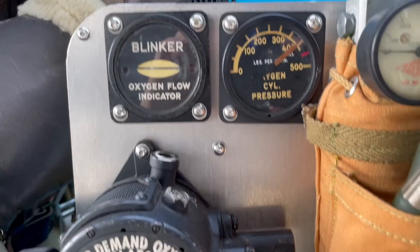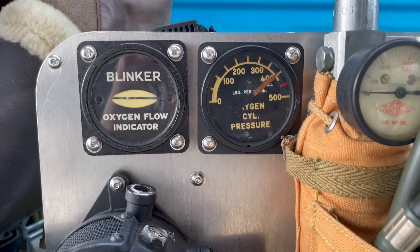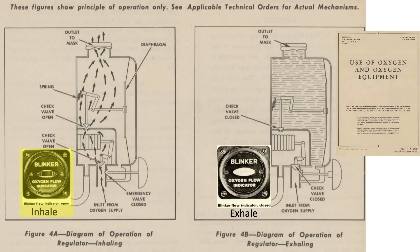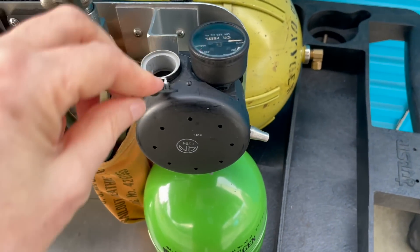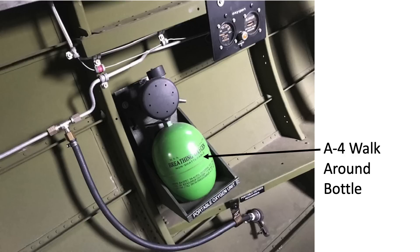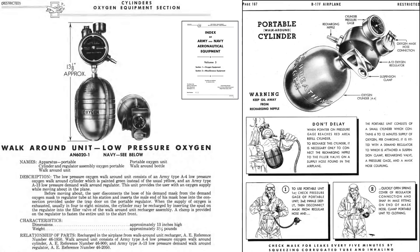Each crew station has oxygen gauges which provide information that the oxygen is flowing and the system's pressure. When you inhale, the blinker opens up, and when you exhale, it shuts. There are 13 A4 walk-around bottles on the B-17 scattered throughout the ship. They provide around 8 minutes worth of oxygen, are refillable, and are used when you need to leave your crew station.